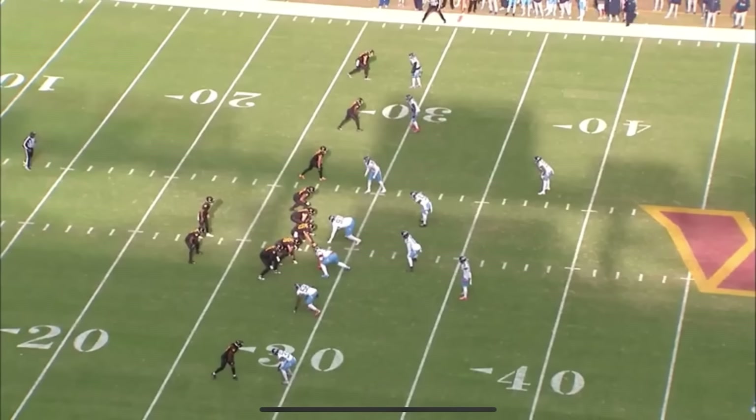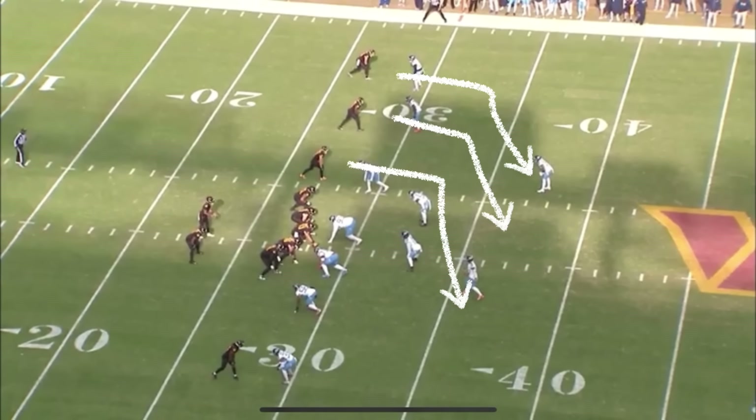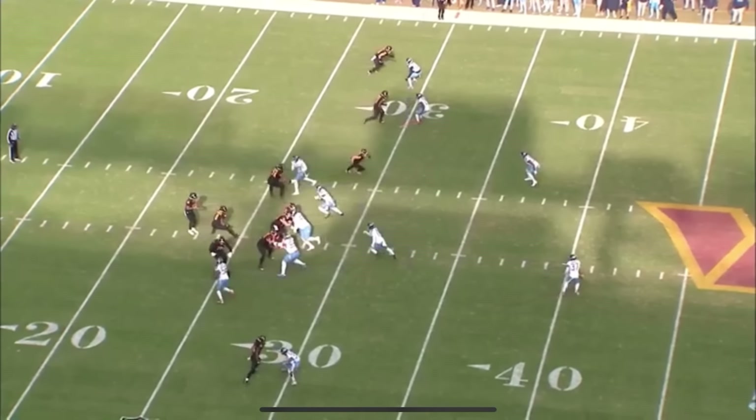That very next play is a third and one. They have a trips set to the left and they're going triple slant. You end up getting soft man coverage on the left side, and Jaden Daniels is able to take the football, get set, go through his progression, and get the ball out quick to pick up the first down.